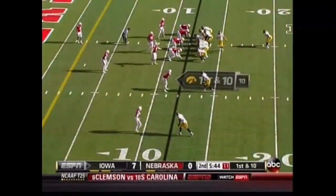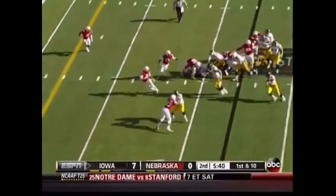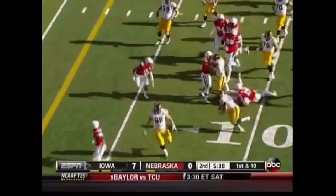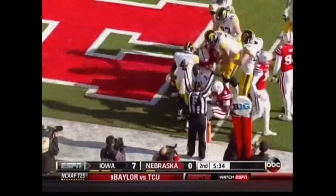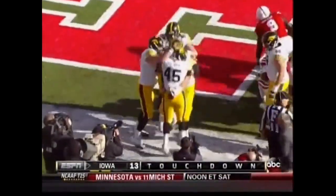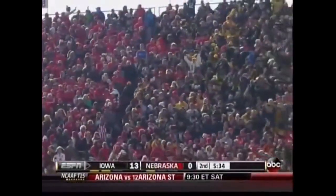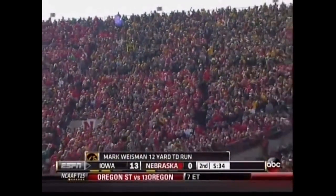Ends are a big issue down here. Good blocking on the edge for Weissman. Works his way off a tackle. He's into the end zone for a Hawkeye touchdown. Wow. What did you say the game started? A hammer looking for a nail? Hammer meet nail. Again and again.